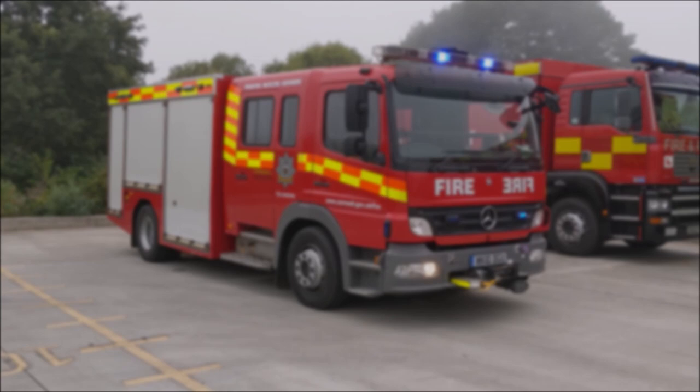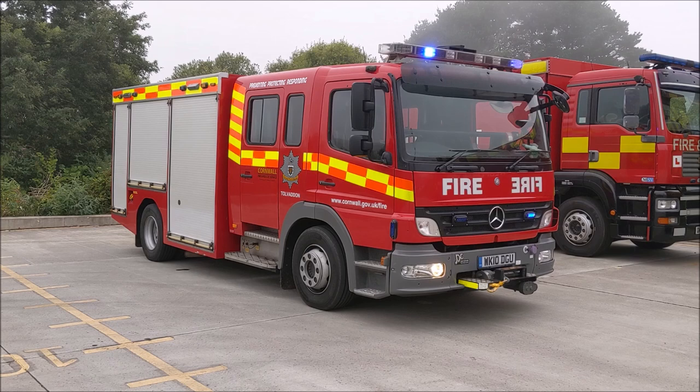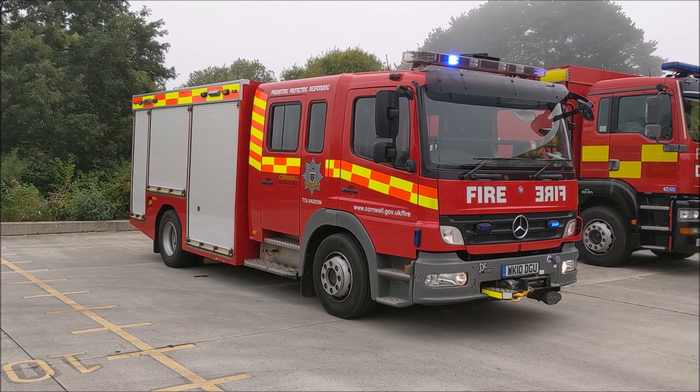Welcome to this episode of Fleet Friday. This week we will be looking at one of Cornwall Fire Rescue's rescue tenders, or RTs for short. These are based at Tolvadan and Bodmin community fire stations. The vehicles are based on 2010 Mercedes Atigo chassis and have a gross vehicle weight of 13 tons, powered by a straight-six diesel engine producing 290 brake horsepower.